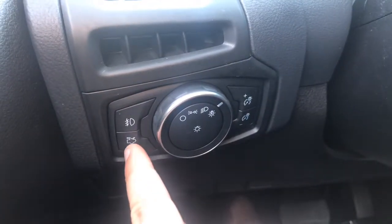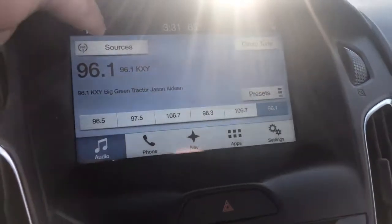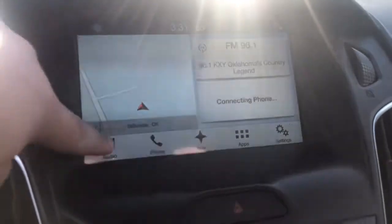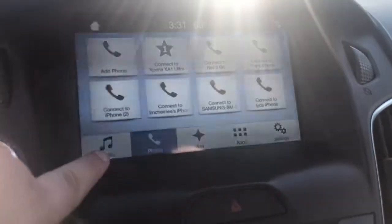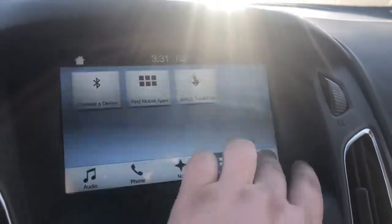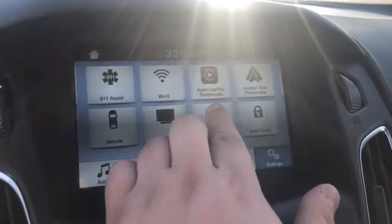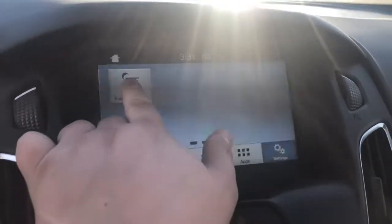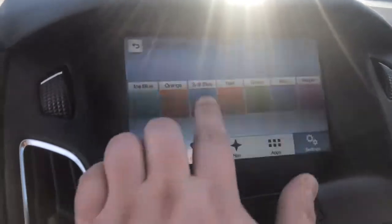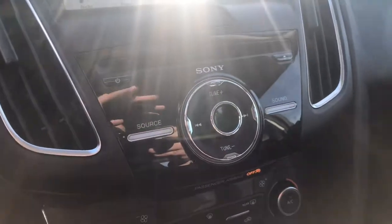It does come with fog lights and a trunk release. Your console comes with the Sync 3 system, so it is a touchscreen display. You have audio, phone, navigation, and apps. You can cycle through what's displayed. It does come with Apple CarPlay and Android Auto, and ambient lighting as well, so at night you can change what you want it to look like.